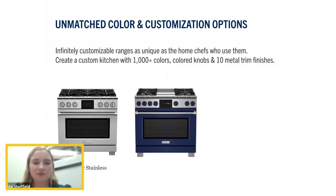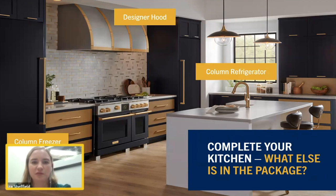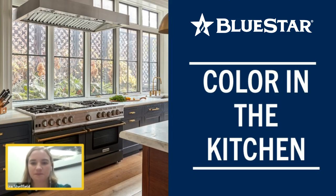The range is infinitely customizable — classic stainless, over a thousand colors, and ways to trick it out with trim and colored knobs. This range pairs beautifully with the rest of our collection: a full range of designer hoods, column and built-in refrigerators. We're showing it here with our columns. That's the new dual fuel range.